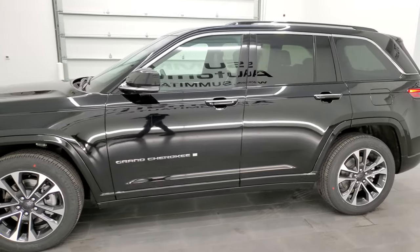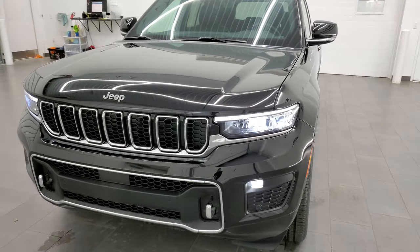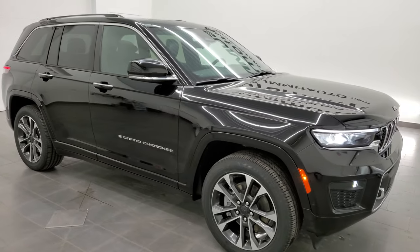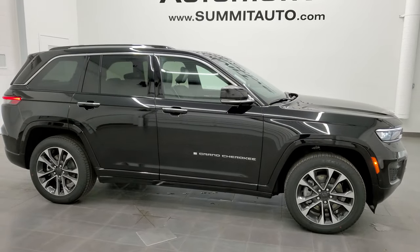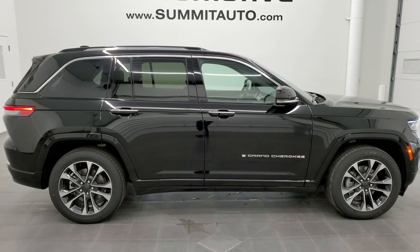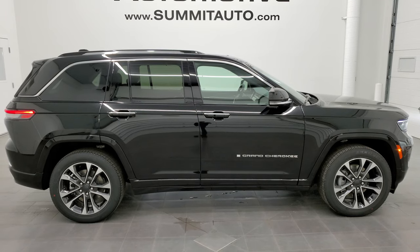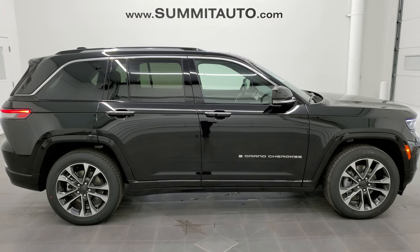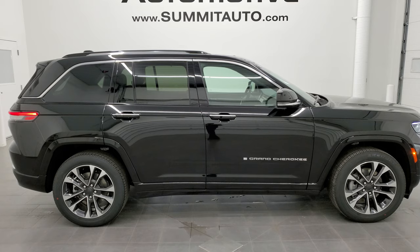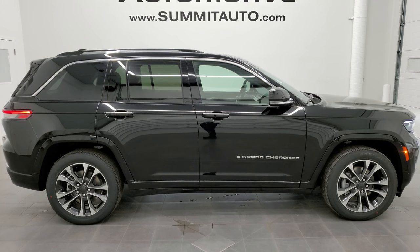Thanks again for checking out the video. Go to our YouTube channel at youtube.com/summitauto and check out all the videos we have there. In a second you'll see a link to subscribe to our YouTube channel on the upper left, a link to more Grand Cherokee videos on the upper right, a link to auto show videos in the lower left, and a link to one of our latest videos in the lower right. Remember to like, subscribe, and share. Thanks again for checking out this quick walk around on this 2022 Jeep Grand Cherokee WL Overland in diamond black metallic.